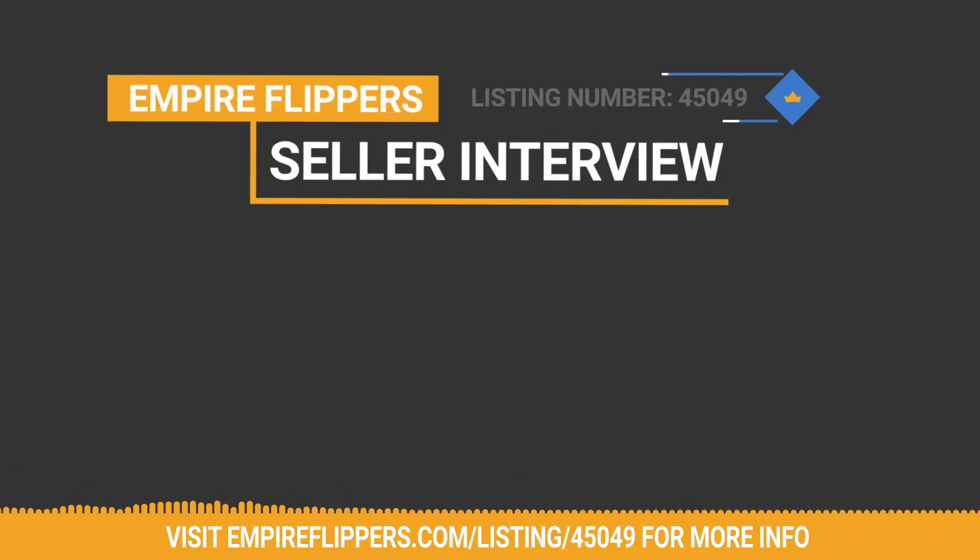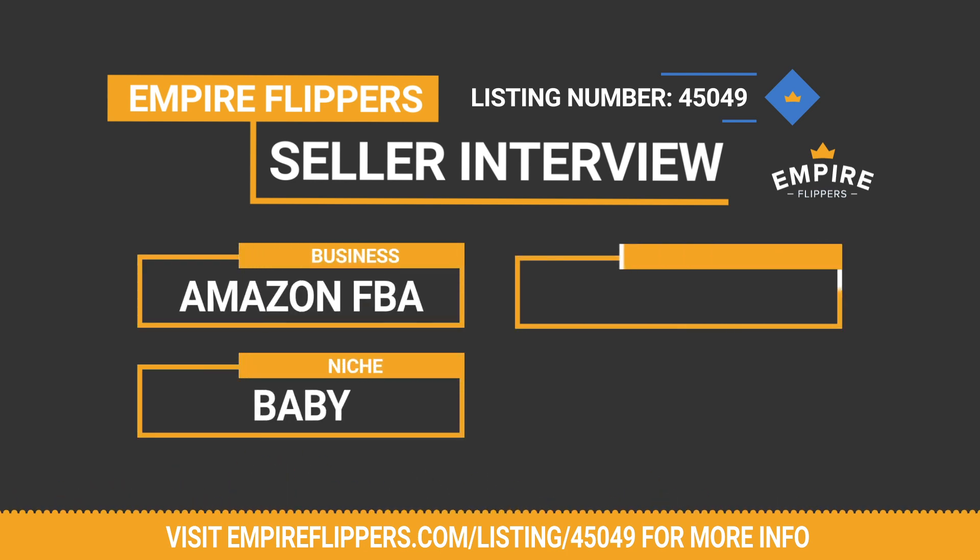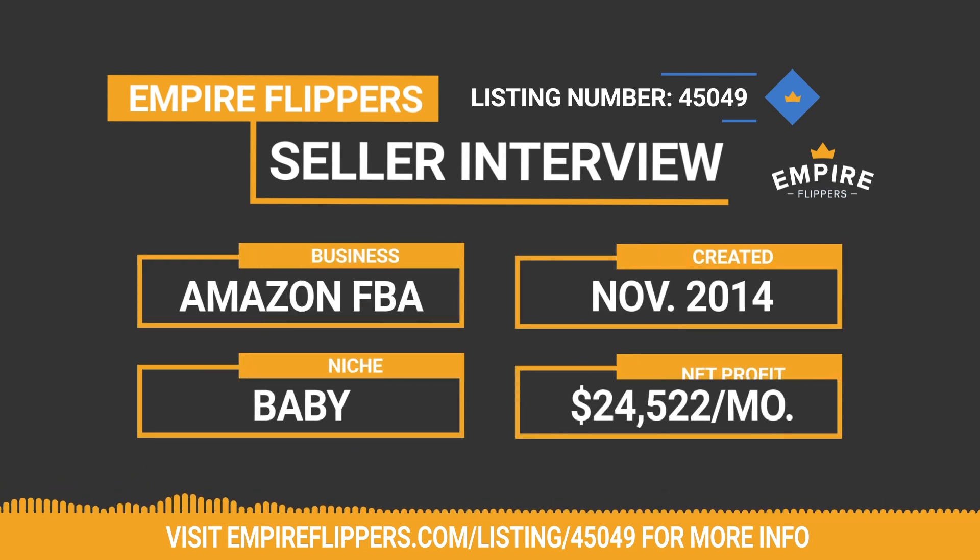Thank you for tuning into our Seller Interview Series. Up today, we've got an Amazon FBA business for sale in the baby niche. Created in November 2014, this business makes $24,522 per month in net profit, and the listing number for the business is 45049.